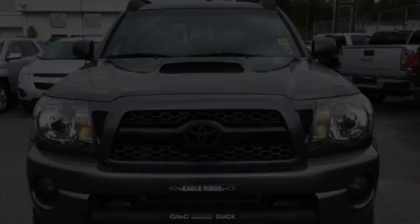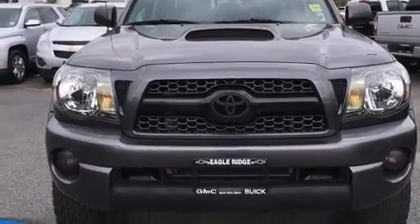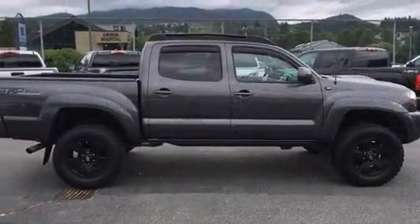Discerning drivers will appreciate the 2011 Toyota Tacoma. This four-door, five-passenger truck still has fewer than 70,000 kilometers.